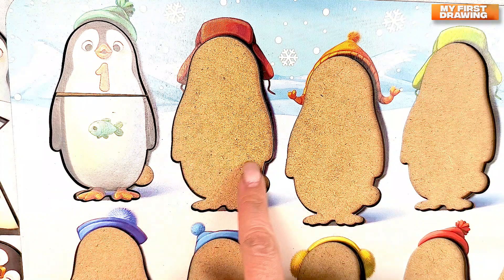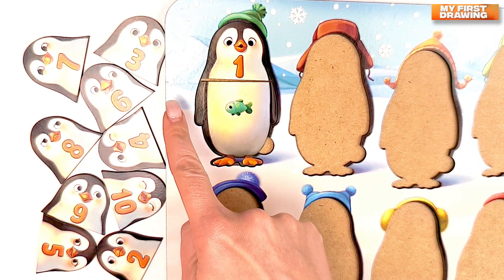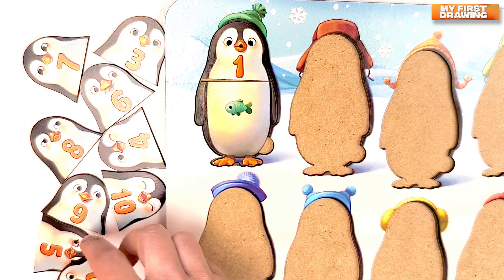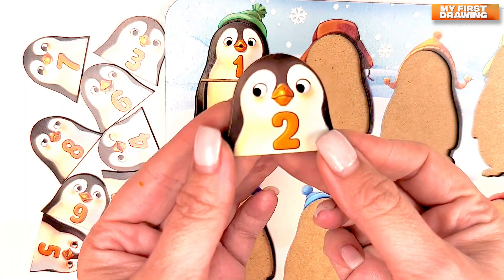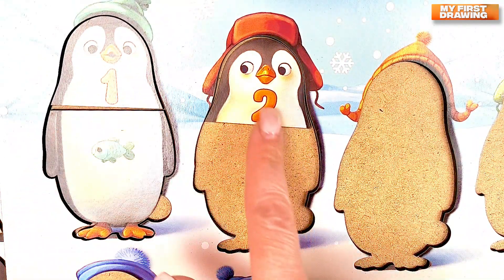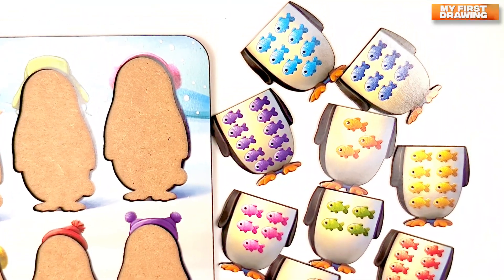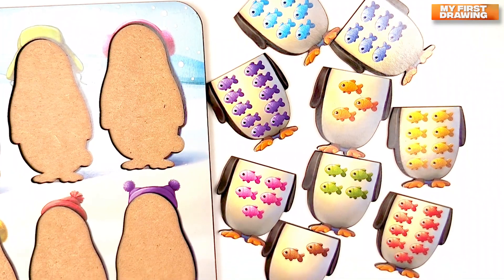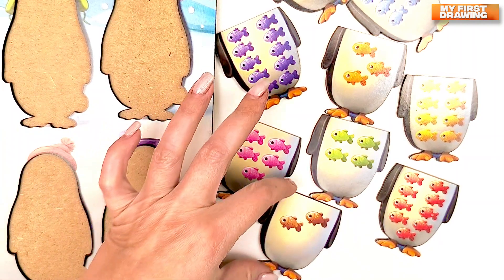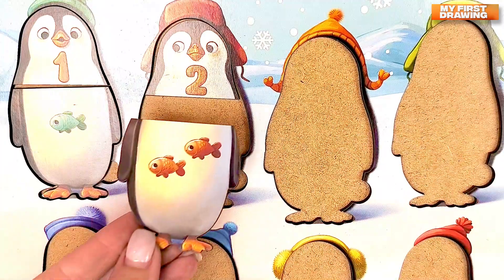Let's find the penguin with number two. Where's the penguin with number two? Can you see it here? Super! Here it is! Number two. Let's find how many fish with the number two. Where's the body with two fishes? Do you see it here? Great! Here it is! Two fishes. Two.